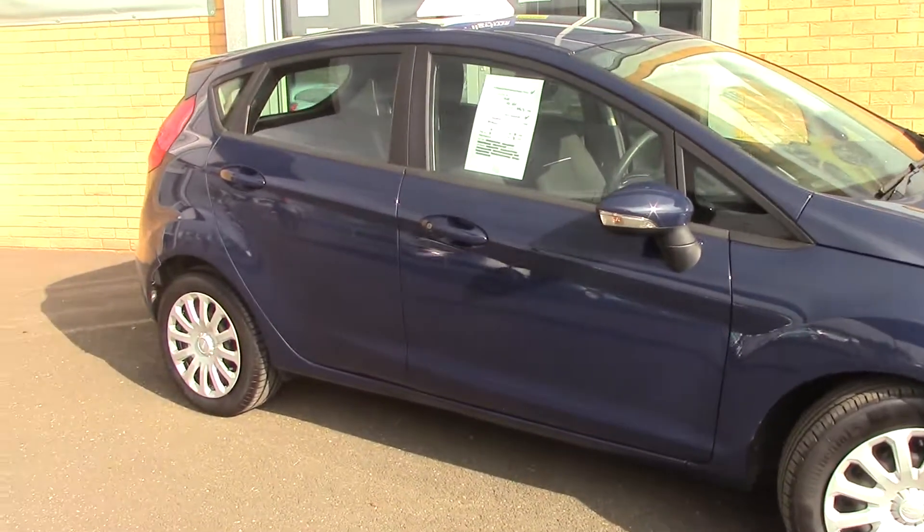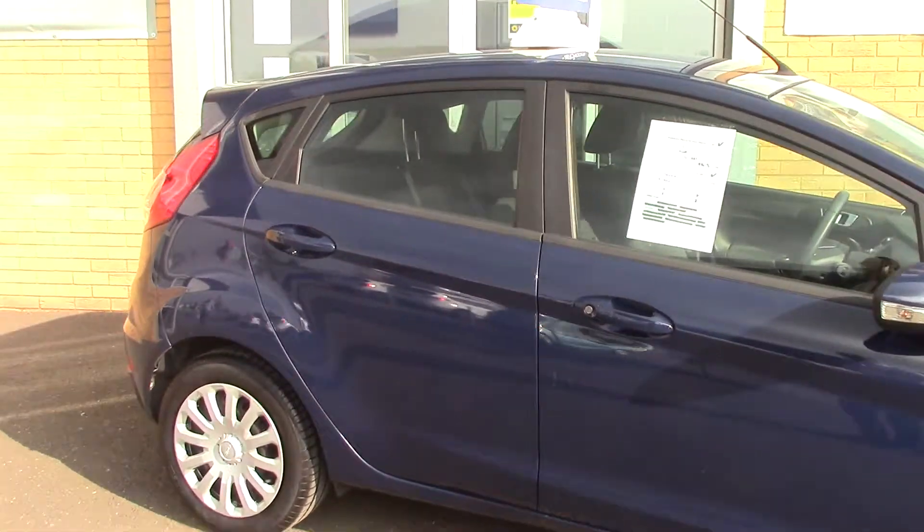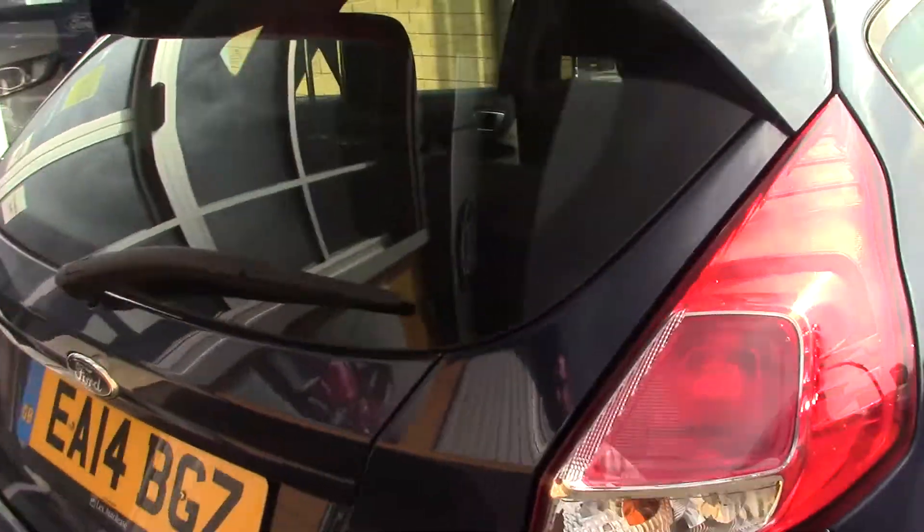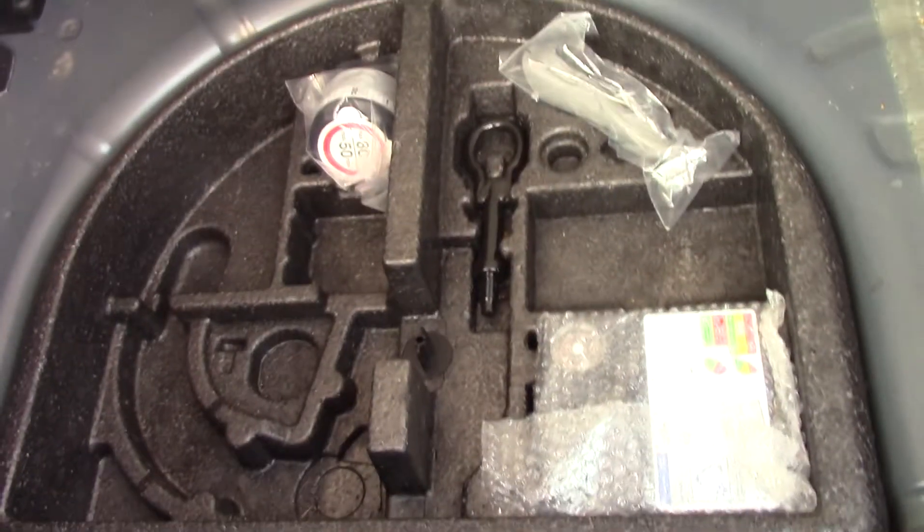As we come round to the back, you'll see that it has a generous sized boot, which we'll just open up. And this one comes complete with the repair kit.